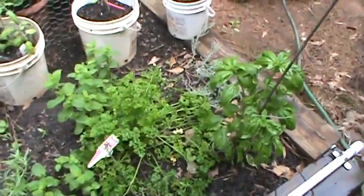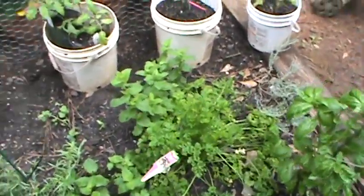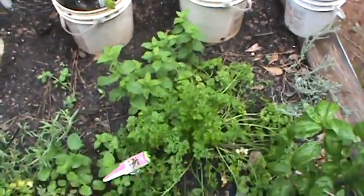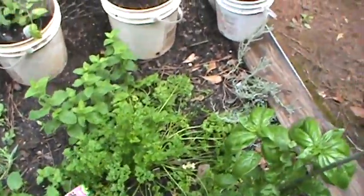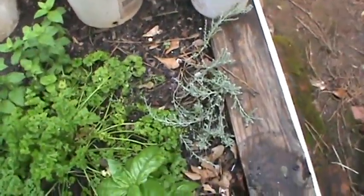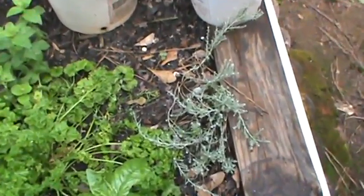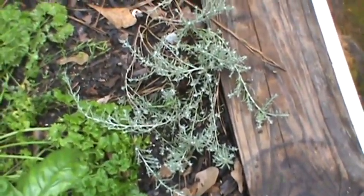There is my basil — it is just awesome. Back there we have some peppermint and some parsley. And right down there we have some curry. That's a curry plant there.